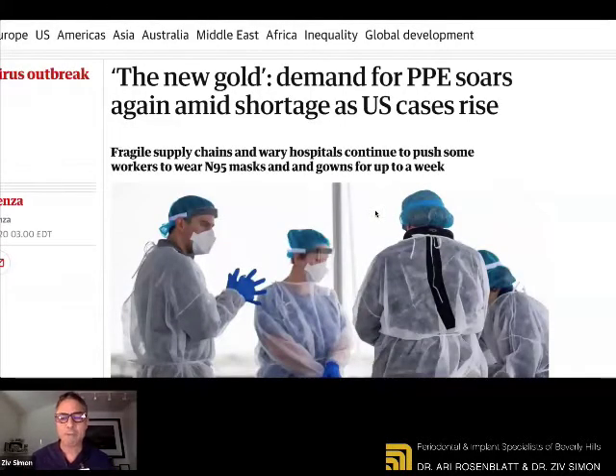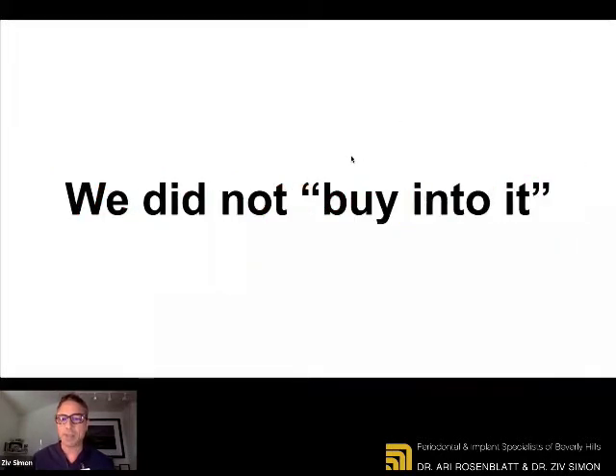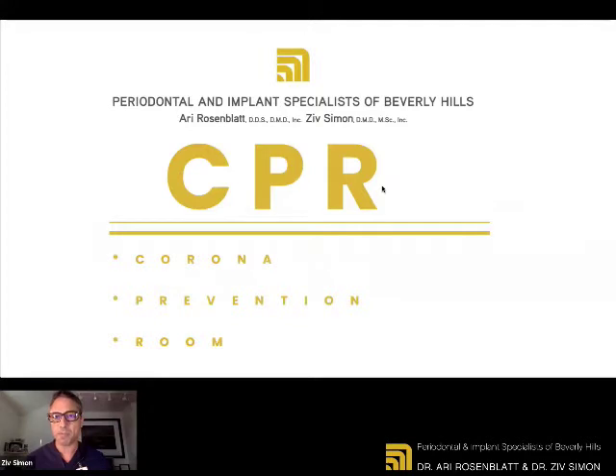The demand for PPE is so great that the health of our communities is compromised. When we heard there's a broken PPE supply chain, that can lead to a lot of fear. But we did not buy into this. Instead, we bought PPE — that's what we bought. And we built a system that is self-sufficient.